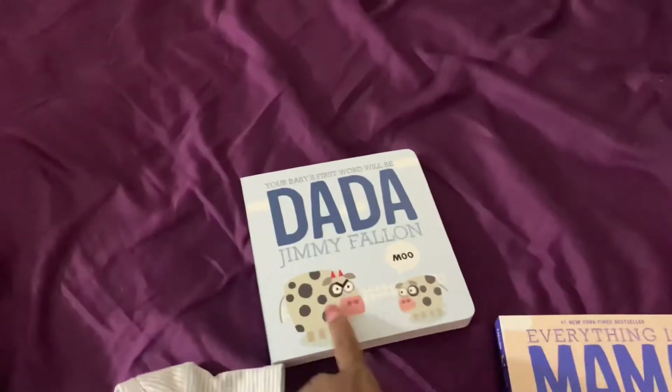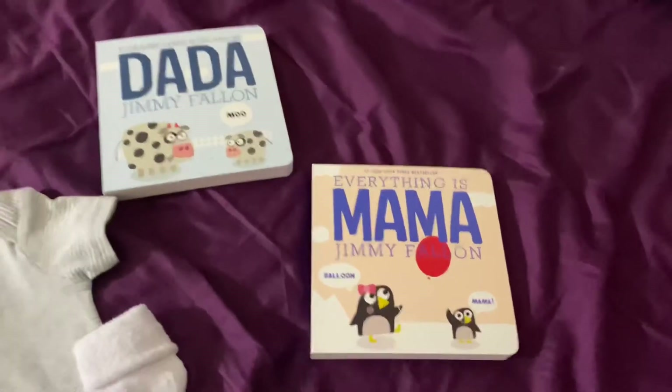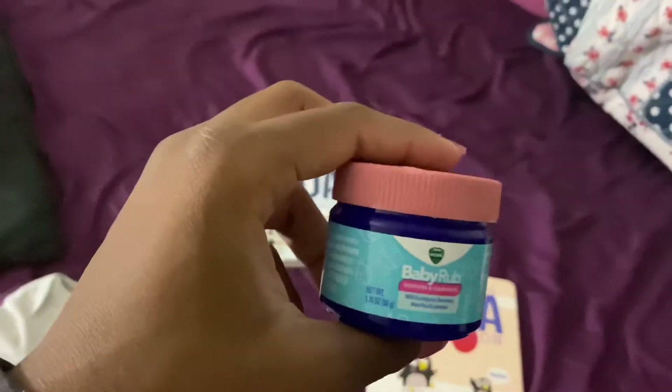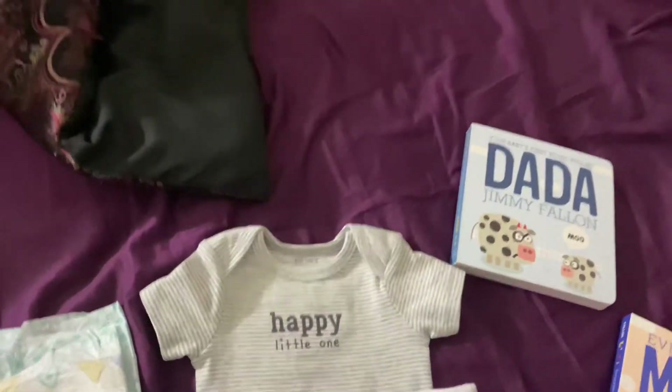When he gets out the tub, I usually read him two books. I got him a Dada book and a Mama book from Bye Bye Baby — they were both $8 a piece. They are really good books. I also get his baby Vicks and rub it on his back, his chest, and the bottom of his feet because he was sick.